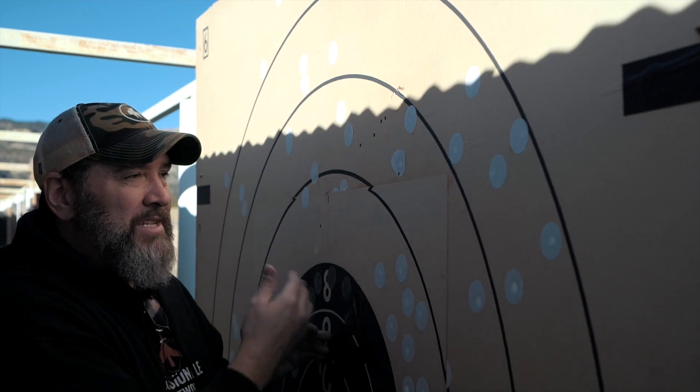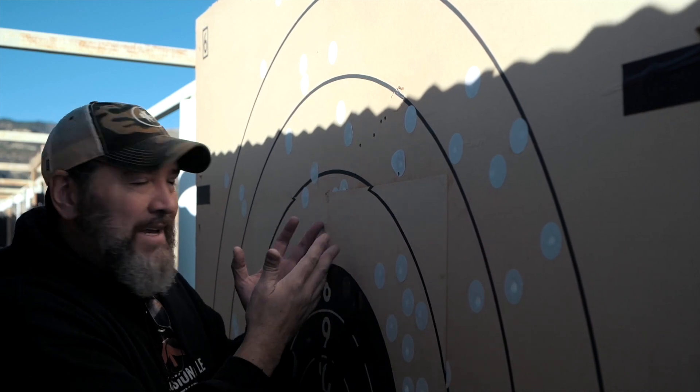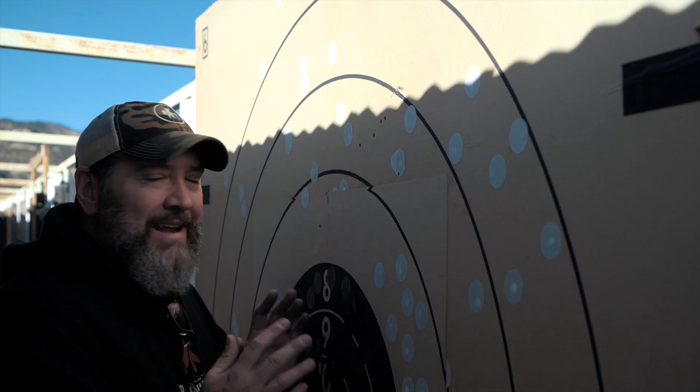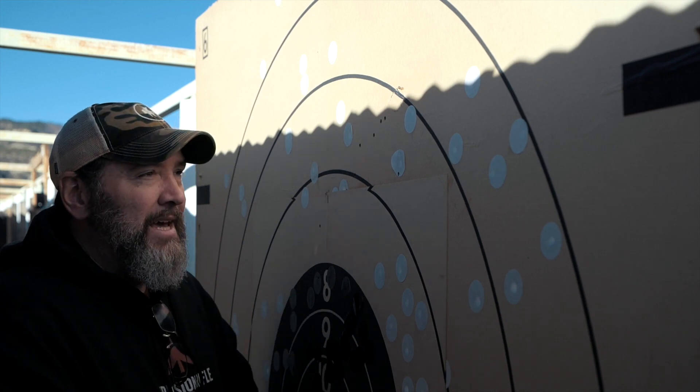For my first ever attempt at putting rounds on paper at a thousand yards to see what I'm actually doing downrange, I'm definitely pleased with those first six shots. I should have adjusted for the wind I actually saw — boneheaded rookie move. I saw the wind pick up based on the mirage in the scope, decided to hold the same wind, and there's the difference. I should have held four tenths instead of two. I saw it, called it in my head, and never changed it. So I'm gonna pace these up and go try it again.